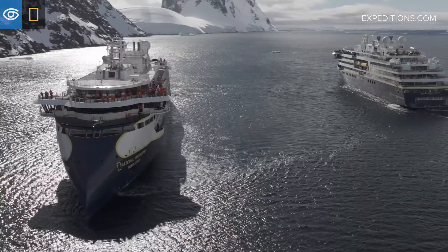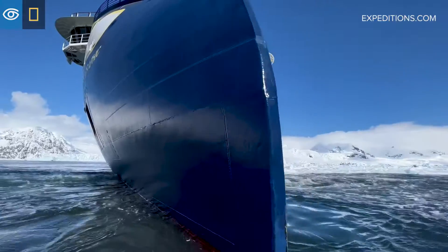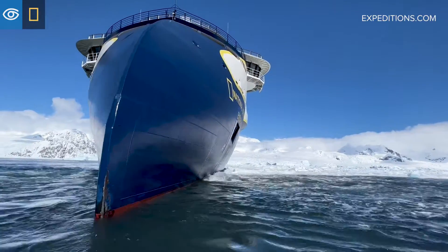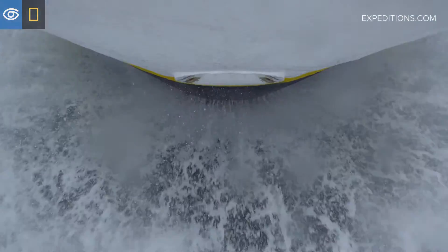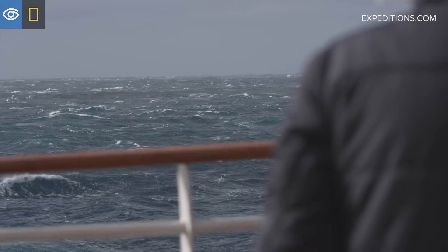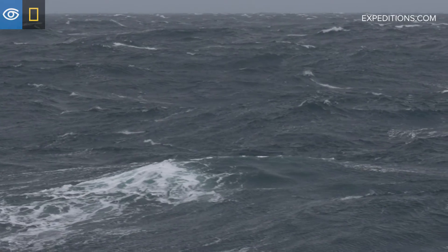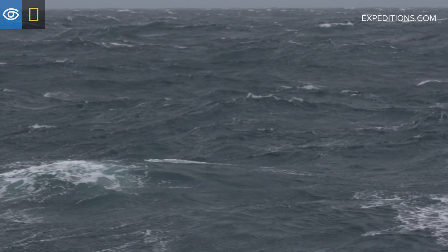The National Geographic Endurance and the Resolution don't only have the ice class as innovation, but they also have the patented X-Bow. A traditional bow has very blunt angles, so when the ship pitches and goes into rough seas, the volume increase in the bow is very rapid, and that creates a slamming.